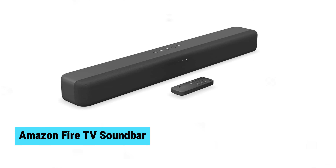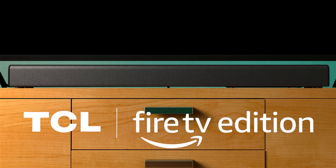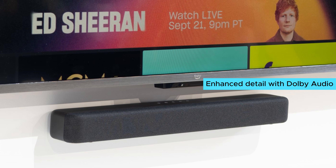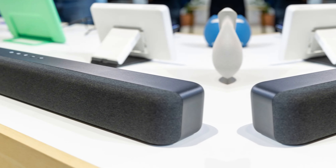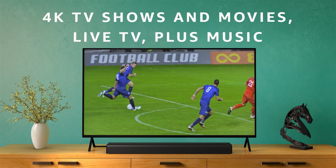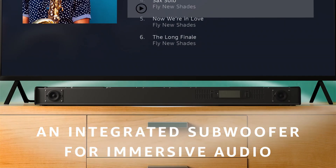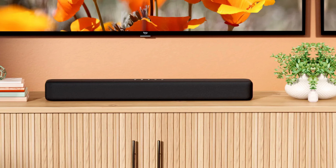Amazon Fire TV Soundbar. Boost your TV audio with the Fire TV Soundbar. With dual speakers, this compact soundbar delivers fuller sound, clearer dialogue, and deeper bass. Experience three-dimensional audio with DTS Virtual X and enhanced detail with Dolby Audio. Setup is a breeze — just plug the included HDMI cable into your TV's HDMI ARC port. Measuring 24 inches in length and 2.5 inches in height, it fits most entertainment setups. Bluetooth connectivity lets you stream music effortlessly, and it's eco-friendly, made from 18% recycled materials.